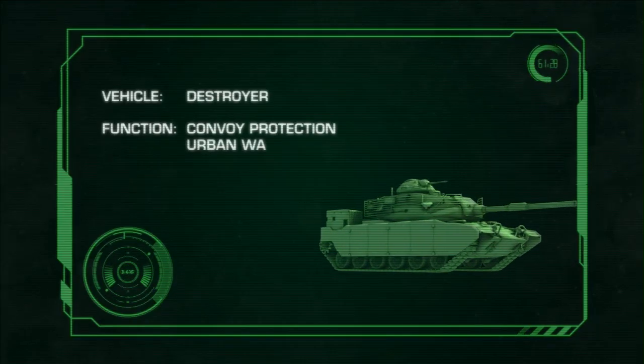HQ to Hydra 3, do you copy? Roger, this is Hydra 3. Be advised, we have a group of hostiles with a trailer believed to be stocked with firearms just north of your position. Order is to destroy the trailer with permission to engage hostiles. Roger that.